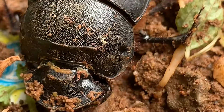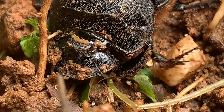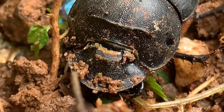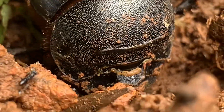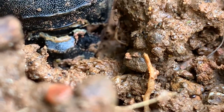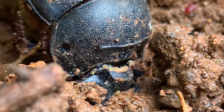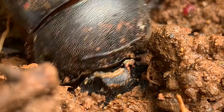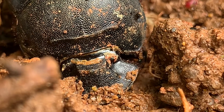Rollers are 2 inches long and have flat spiked front legs, perfectly designed to scoop dung. Rollers are active in daylight. They make dung balls and take them several miles away from the dung pile, burying them in a shallow tunnel. It works just like a bulldozer.